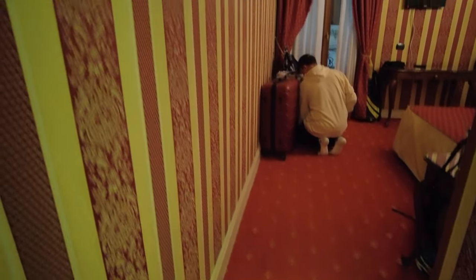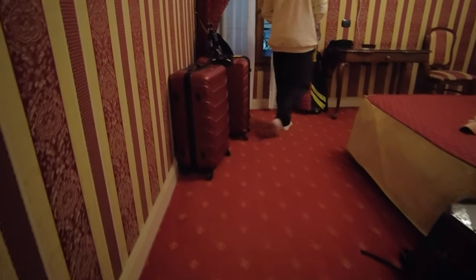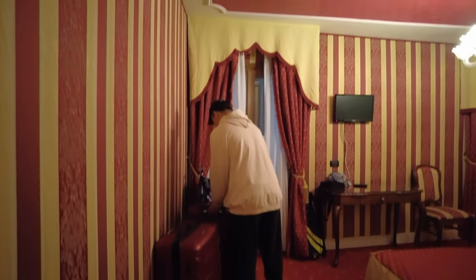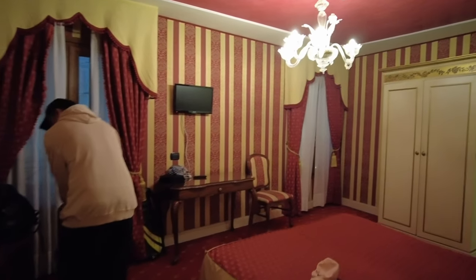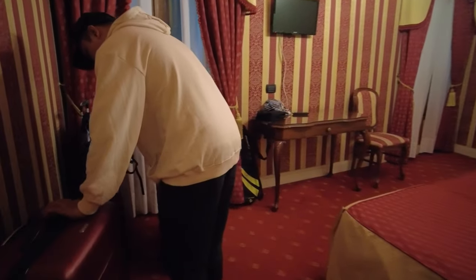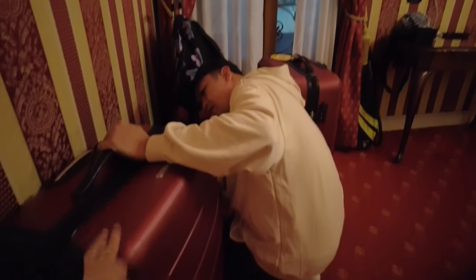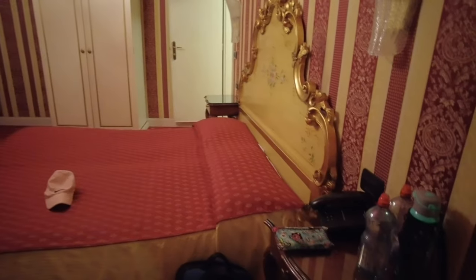As you can see, they use old-fashioned wallpaper — that's what I'd call it — for the walls, and a red carpet. Based on TripAdvisor reviews, yes, it smells like mold, but it really feels like you're in Venice. This is the walkway at the entrance where you can put your luggage.